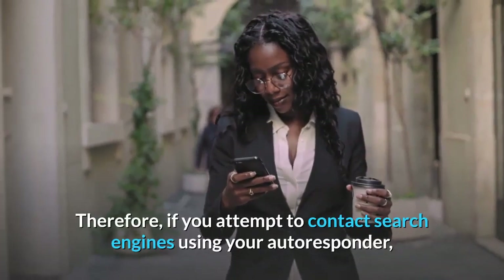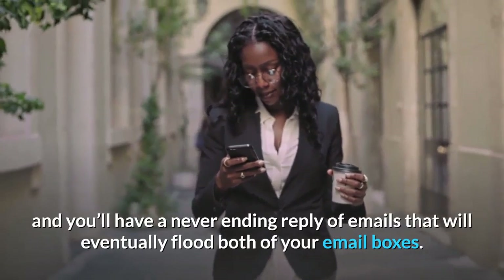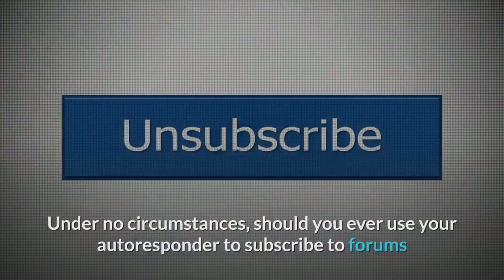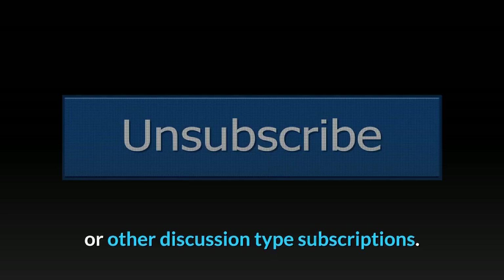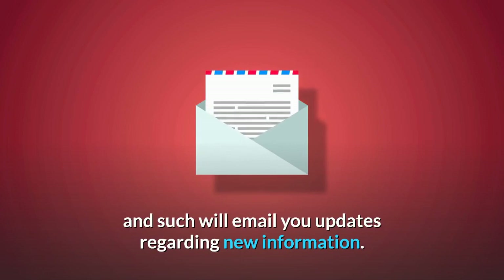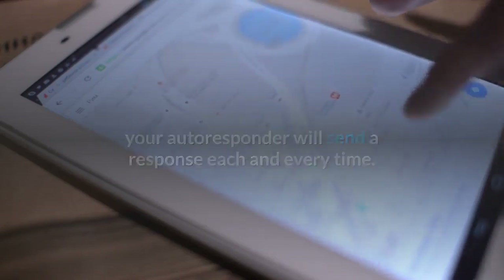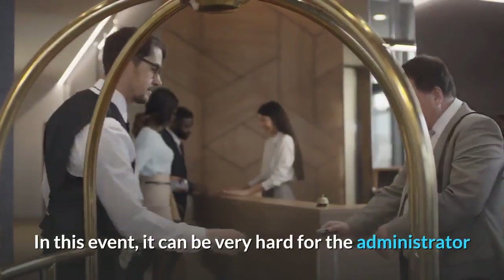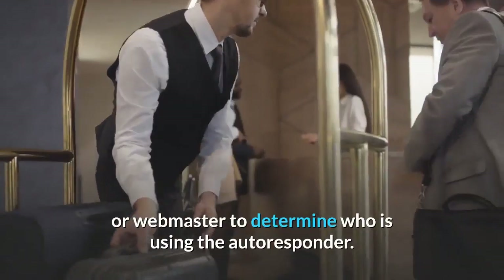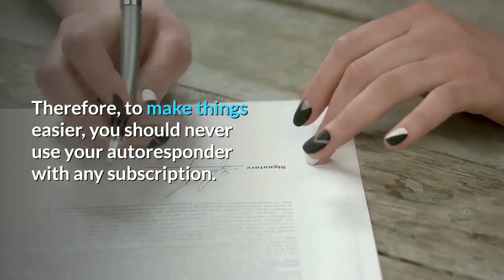Therefore, if you attempt to contact search engines using your autoresponder, theirs will contact yours and you'll have a never-ending reply of emails that will eventually flood both of your email boxes. Under no circumstances should you ever use your autoresponder to subscribe to forums or other discussion-type subscriptions. A majority of the time, these discussion groups will email you updates regarding new information. If you joined with an autoresponder address, your autoresponder will send a response each and every time. This can get very annoying very fast, and a majority of the time you will end up being unsubscribed. It can be very hard for the administrator or webmaster to determine who is using the autoresponder, so you should never use your autoresponder with any subscription.